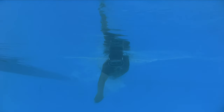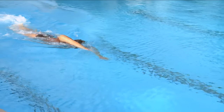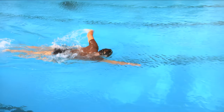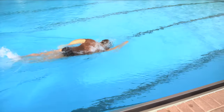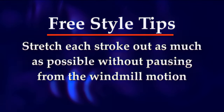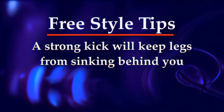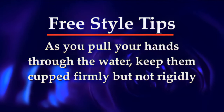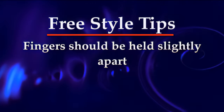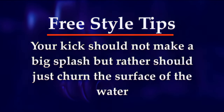Bend at the elbow and drag your fingertips along the surface of the water. Penetrate the water with your fingertips and completely extend the arm. Breathe on one side by turning your head to that side as the arm comes out of the water. Stretch each stroke out as much as possible without pausing from the windmill motion. Remain horizontal in the water. A strong kick will keep your legs from sinking. As you pull your hands through the water, keep them cupped firmly but not rigidly. Fingers should be held just slightly apart. Your kick should not make a big splash, but rather should just churn the surface of the water.